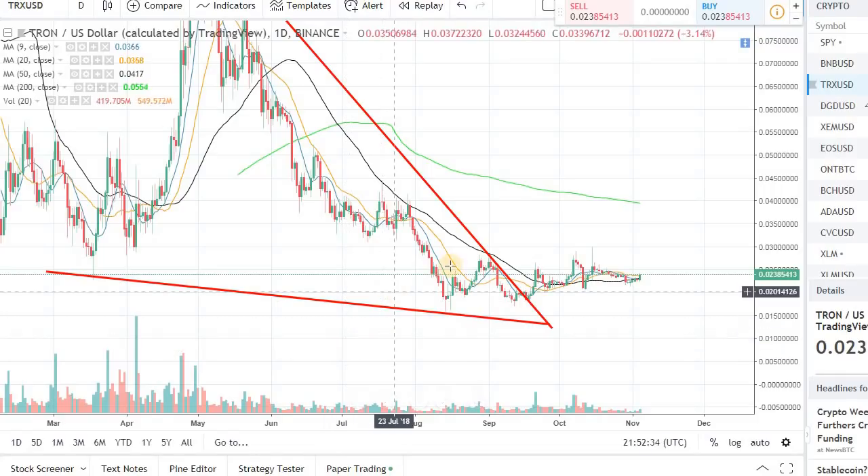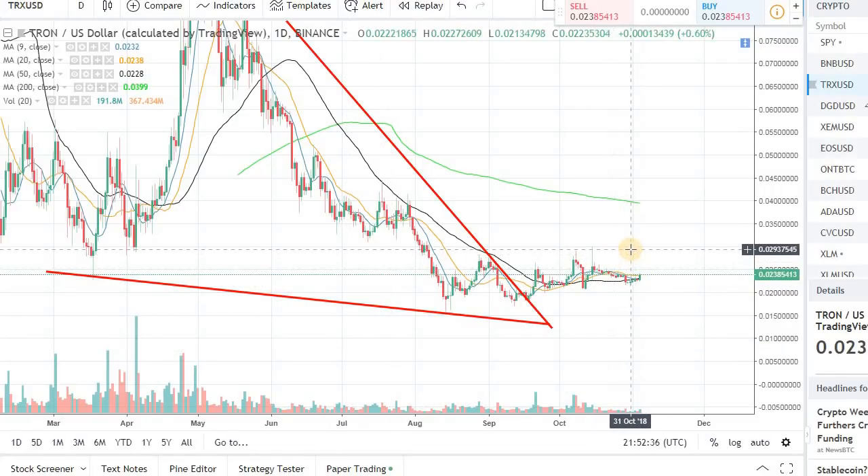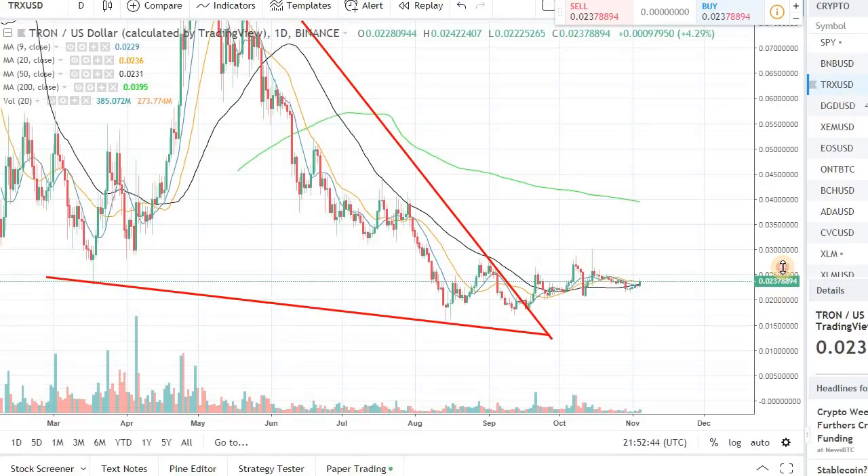Hey guys, welcome back to the channel, welcome back to Phantom Strategies. In this video we'll talk about the Tron TRX to USD pair — we are seeing a lot of moves today.